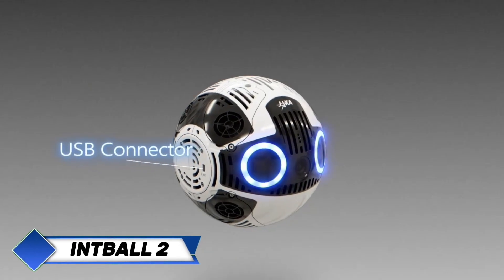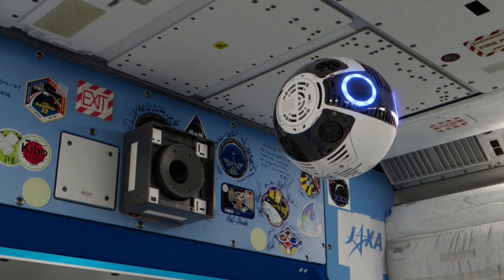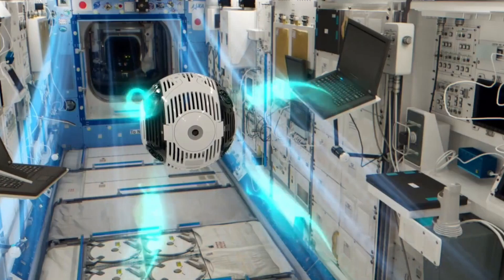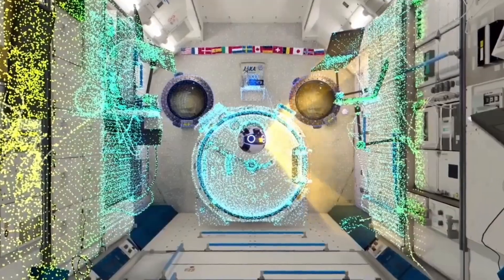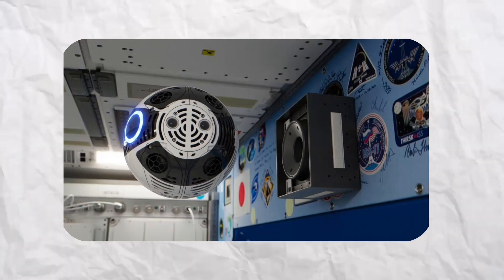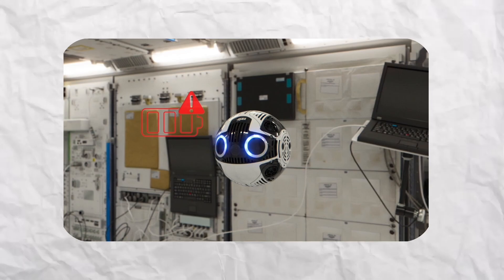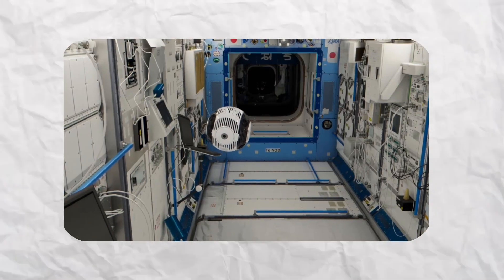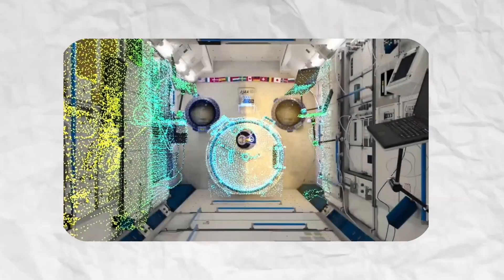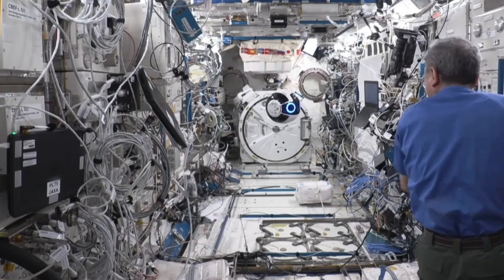Meet Int Ball 2, a spherical camera ball specifically intended for space missions. Engineered by JAXA, it assists astronauts with taking pictures and shooting video aboard the International Space Station without constantly having to handle cameras themselves. Due to its fully automatic operations, astronauts can remain concentrated on scientific experiments, maintenance, and other mission-critical tasks as Int Ball 2 hums along in the background. Visual simultaneous localization and mapping is one of its fundamental technologies, enabling it to map and navigate its environment in real time — safely maneuvering even through cramped spaces with floating cables and equipment.